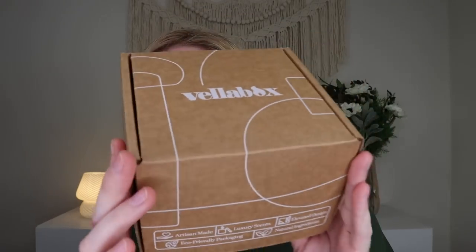This is what the box looks like. I really love their packaging and branding. It's artisan made, luxury scents, elevated design, eco-friendly packaging, and natural ingredients. When you open it up, it says: create space for peace, happiness, and self-respect and dance parties in the living room. And then there is a little thing there for a Spotify playlist, which I'm assuming you can have your dance party in the living room with.